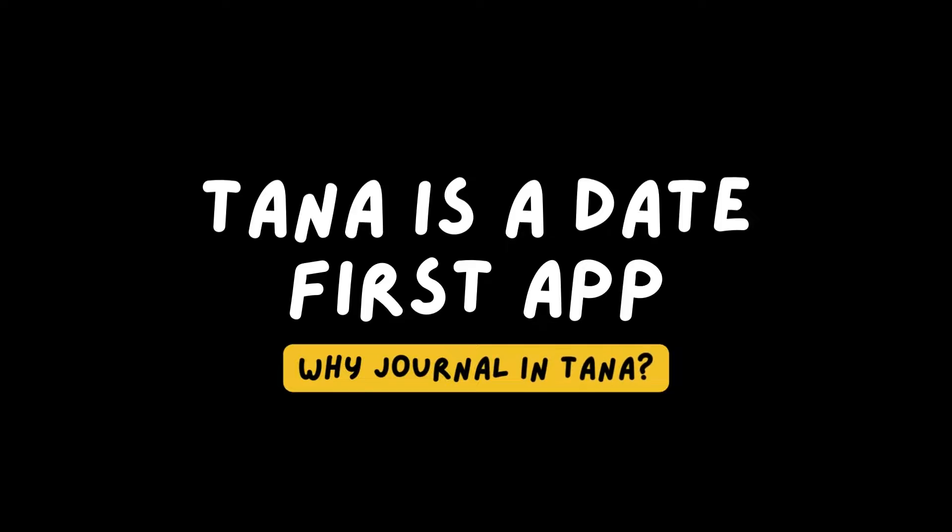So first, let's look at why Tana is actually the perfect app for journaling. Tana is a date-first app. When you first open Tana, you're immediately taken to your day page to get current on what's happening today, and that just lends itself to recording what's happening in your day. Rather than having to create a journal entry like in other apps, in Tana you're immediately there and you can just start writing.